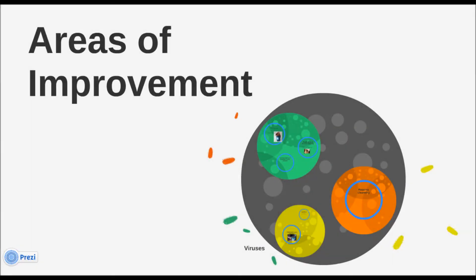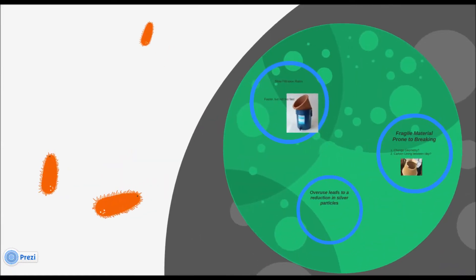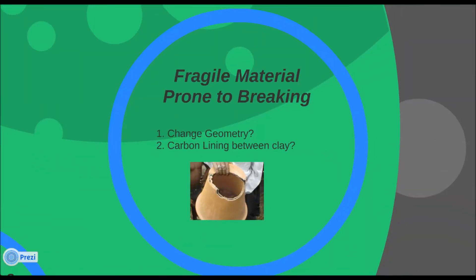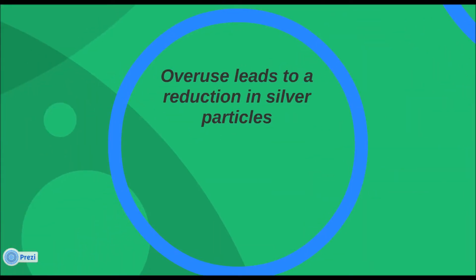Areas of improvement: there are more than a few improvements that can be made to CPFs. Problems include slow filtration rates — we want flow to be fast, but not too fast. Slower is generally better because longer time in contact with the silver means fewer pathogens get through. Additionally, clay is innately fragile. Changes in geometry could increase strength, and some companies have experimented with adding a carbon residual to the clay to increase strength. Also, overuse leads to a reduction in silver particles and therefore a reduction in effectiveness.